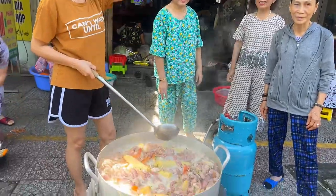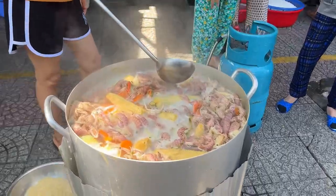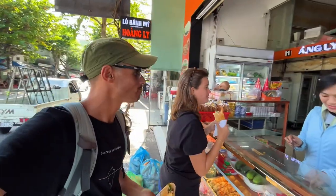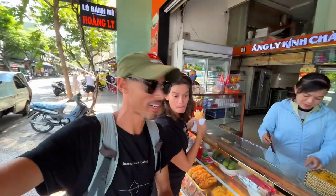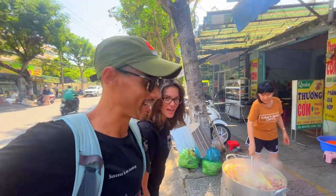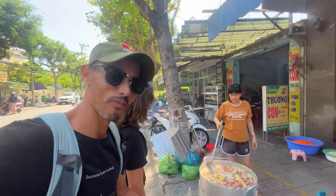Look at this giant pot guys! It is so good — I really recommend, if you are around here, come here. They have really good food. This is how the local Vietnam here in Da Nang treats you guys. This is how the Vietnamese locals treat you — they are inviting us.